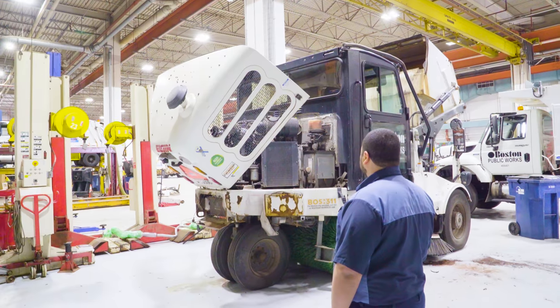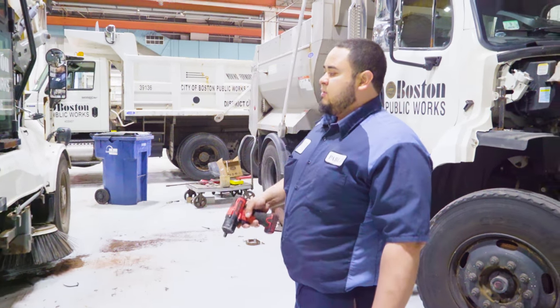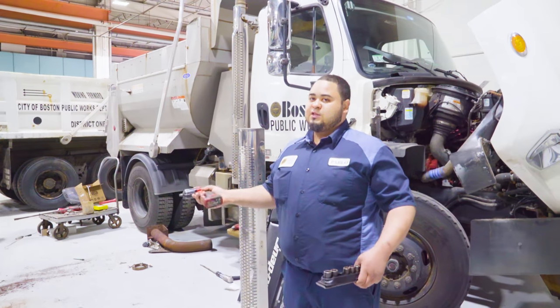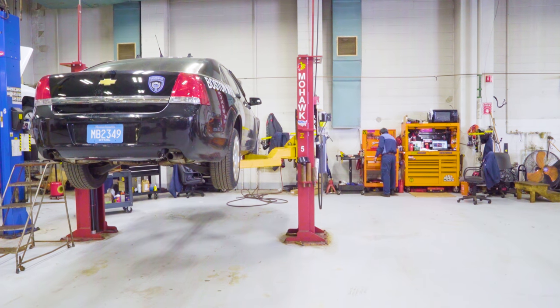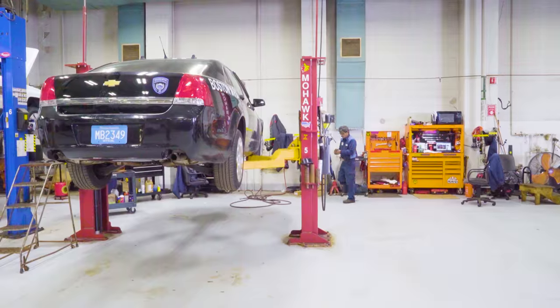I went to school for automotive and I already had the basics. When I entered Central Fleet, this was something new to me, because I wasn't working on diesel and heavy motor vehicle equipment. I can't say I know everything, but I'm pretty confident and good at what I do.